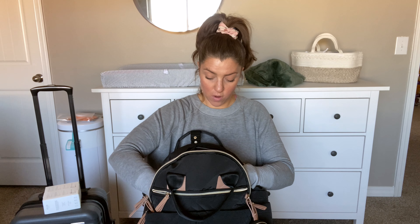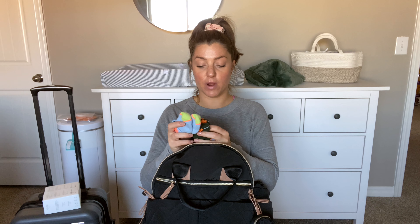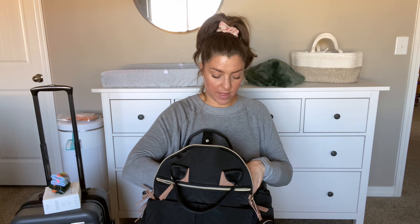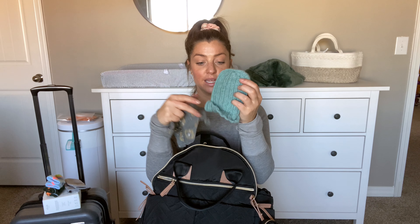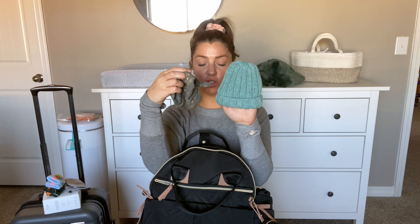I popped in a couple pairs of socks because he's gonna be born in February or March — it's gonna be cold. These are Bombas; my mom got them for him for Christmas and I just thought they were so cute, so I brought two pairs just in case. I also brought a set of mittens, just because baby's nails tend to be sharp, so having mittens is a good thing to keep them from scratching their face. And then a couple hats — this hat actually goes with the whole outfit I'll show you, and then someone hand-knit this hat for him, so I figured those two hats would be good.